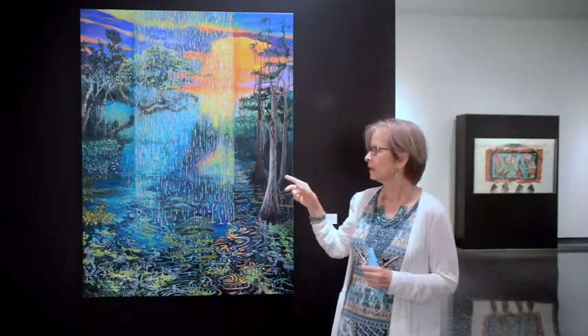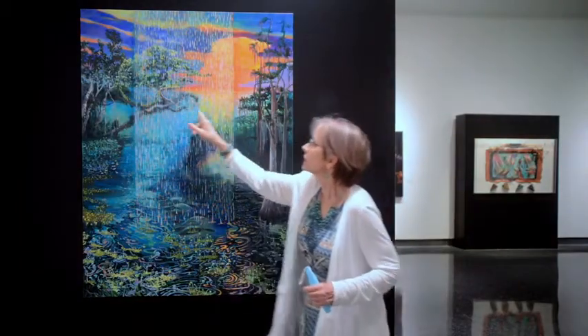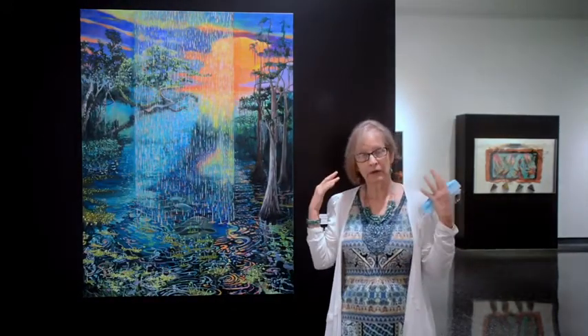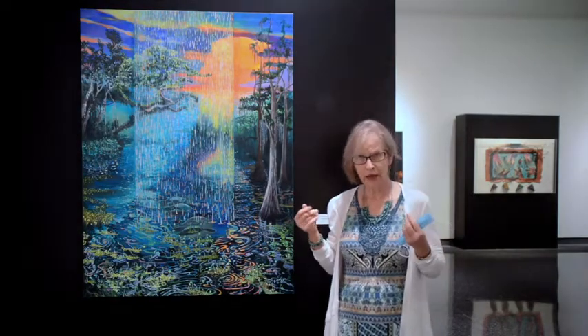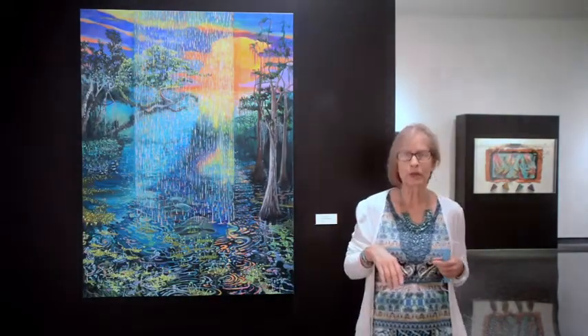This particular painting was inspired by this tree right here. When I was taking a boat ride down the St. John's River, this tree just kind of stuck out in front of everything because it had all these different things growing on it, like ferns and bromeliads. It was just bizarre looking, so I decided I was going to do my painting about that.